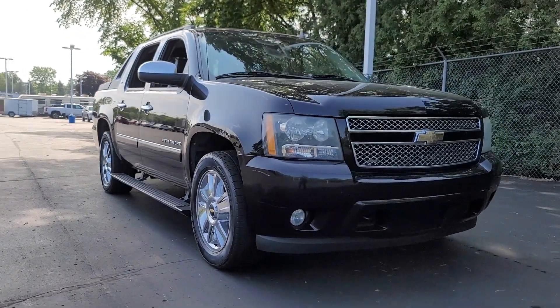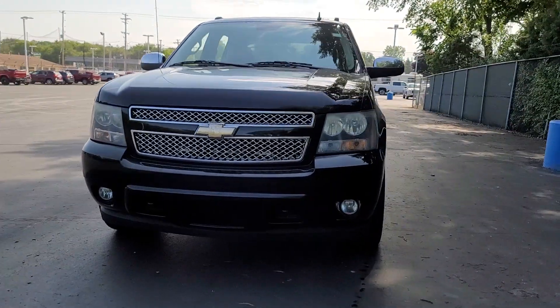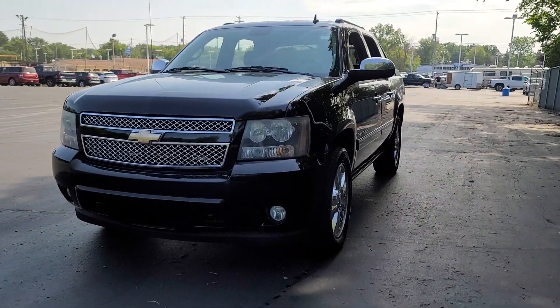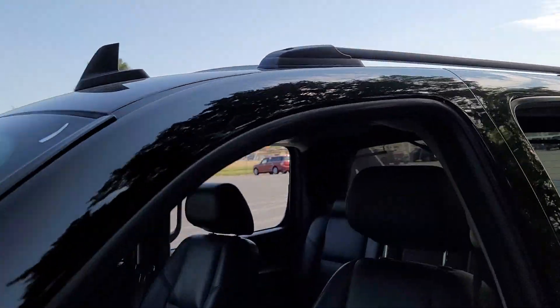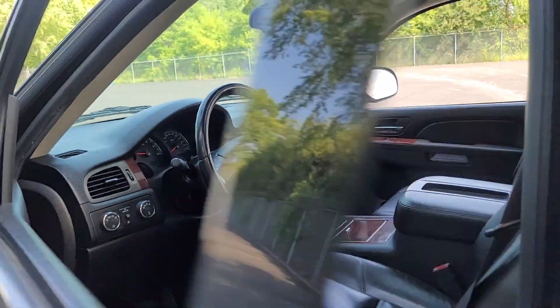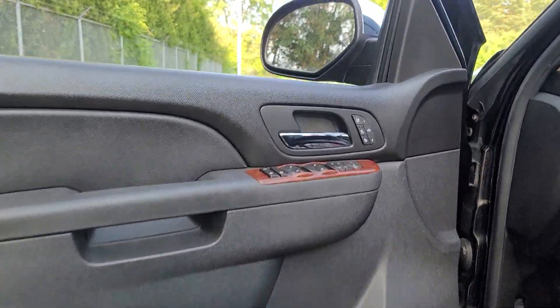You will be amazed by this 2010 Chevrolet Avalanche. With less than 200,000 miles on the odometer, this vehicle provides excellent value. This handsome Avalanche offers full-size pickup strength and practicality, SUV comfort and style, and a unique mid-gate that extends bed capacity.